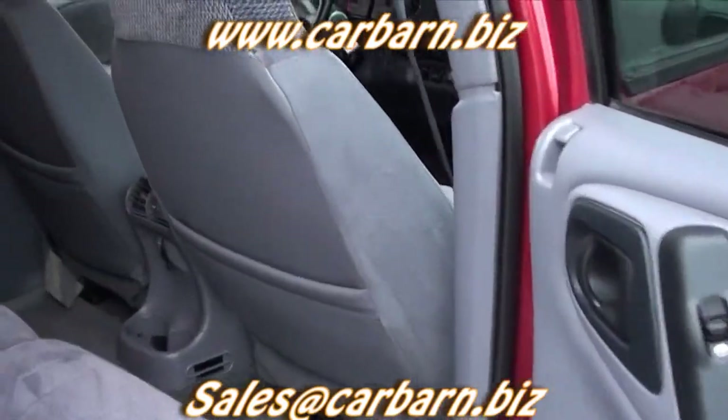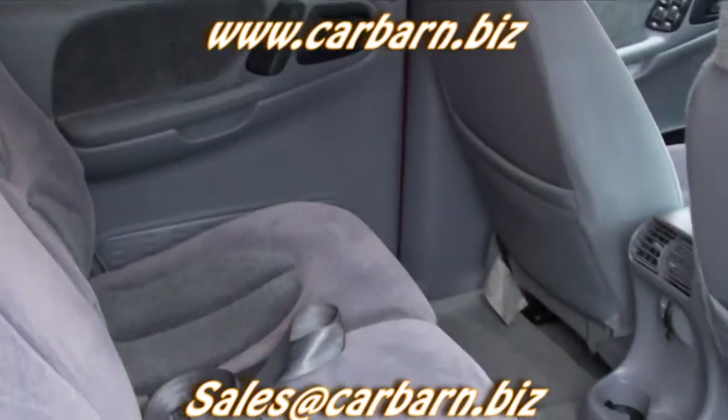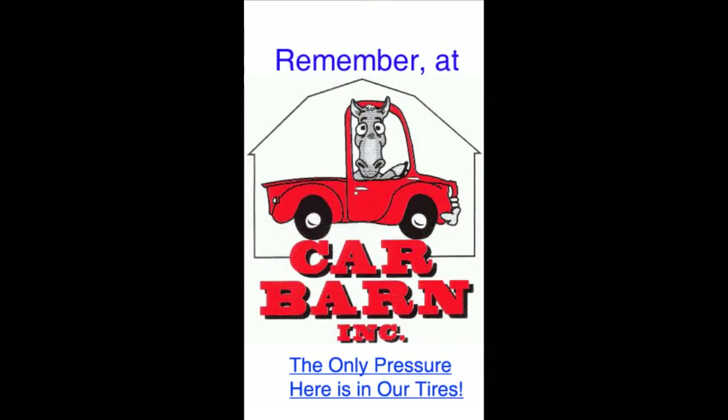It would actually be considered a low-mileage vehicle, based on its age versus the overall miles. This is Kevin at Carbarn in Fruita, Colorado, and I hope to see you here soon. Carbarn is a small, family-owned dealership in Fruita, Colorado, well-known for our honest, low-pressure way of doing business.